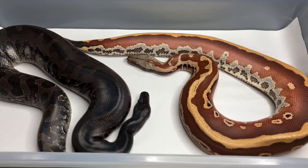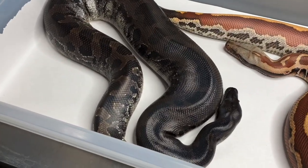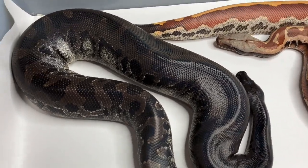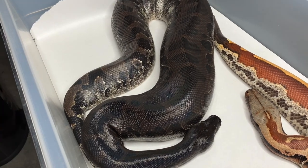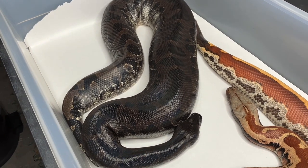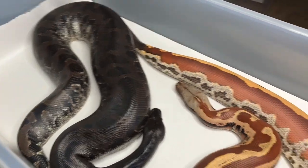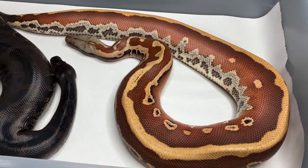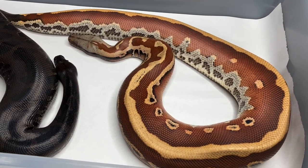The snake on the left is actually not a blood python. For a long time it was referred to as a black blood, which is a pretty cool name. Now it is referred to as Python curtus, or a black curtus, or just call it a short tail. This on the right is a blood python — Python brongersmai — or short tail.